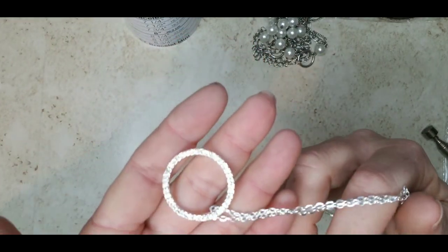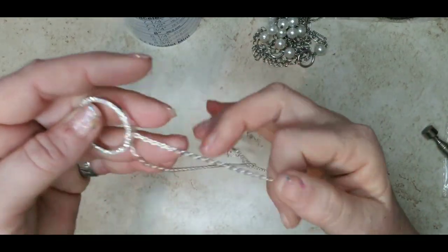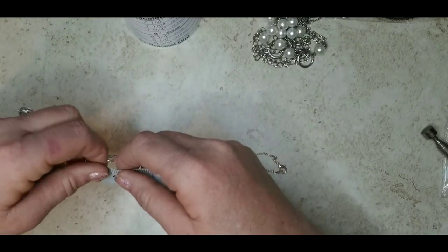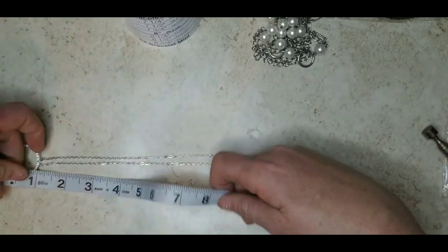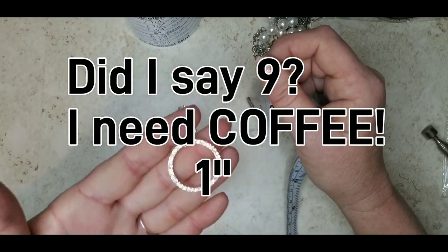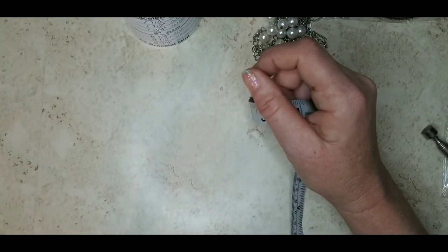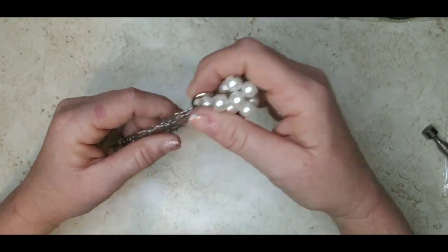Beautiful like-new condition, silver tone, not branded. It has rhinestones around the circle — even the clasp is in beautiful condition. This one is 17 inches and the pendant circle is about nine inches. It's definitely fashion jewelry but it's a beautiful necklace, so let's put four dollars on that.